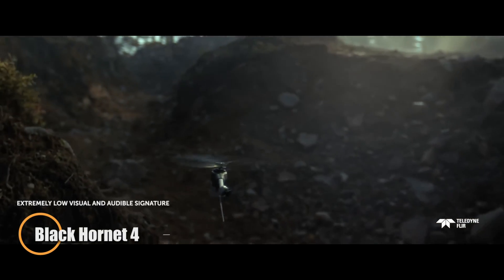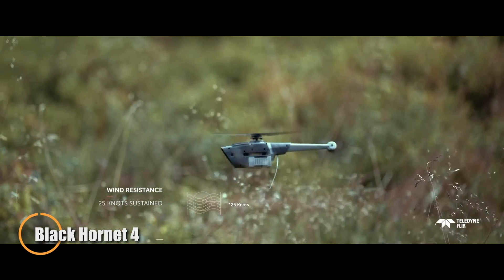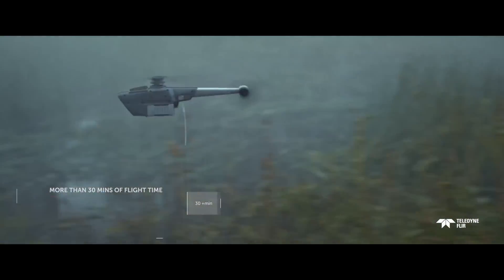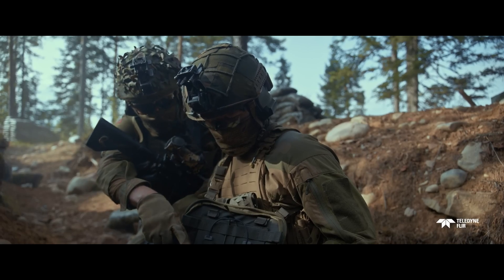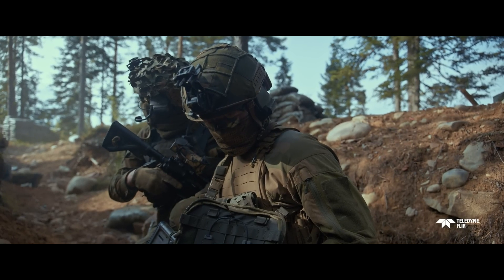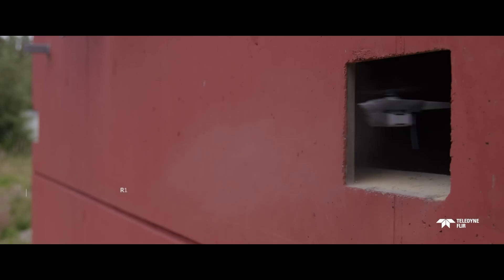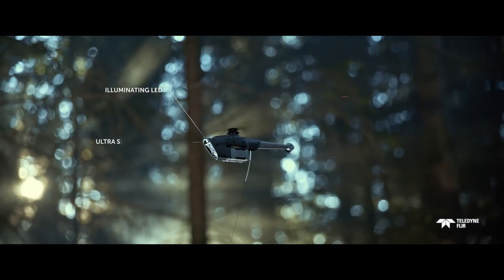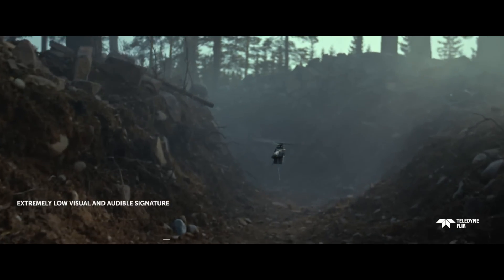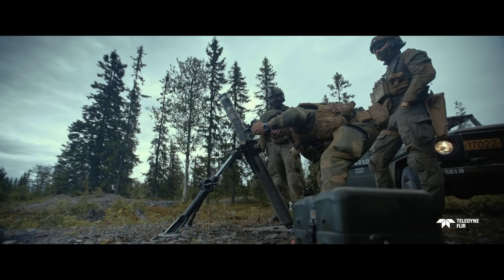Teledyne FLIR's Black Hornet 4 is a next-generation nano-drone built for discrete and effective surveillance. Weighing just 70 grams, this pocket-sized UAV delivers over 30 minutes of flight time and operates silently with a control range of more than 3 kilometers. Its compact design and rapid deployment make it an ideal tool for stealth missions in complex urban or confined environments. The Black Hornet 4 is equipped with a 12MP visible light camera and a high-sensitivity thermal sensor, enabling clear imaging in both day and night conditions. It's engineered to function even without GPS.